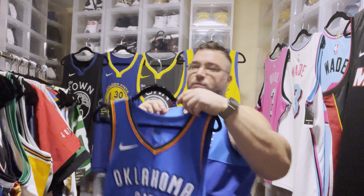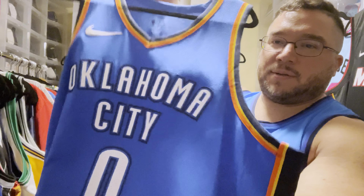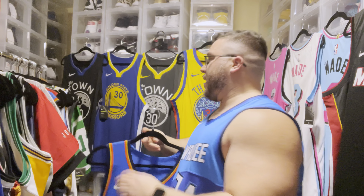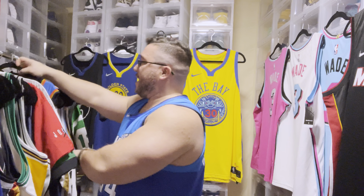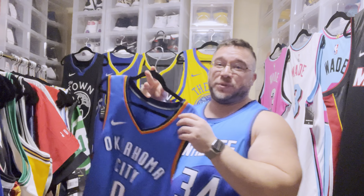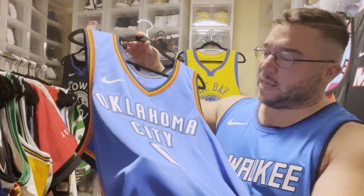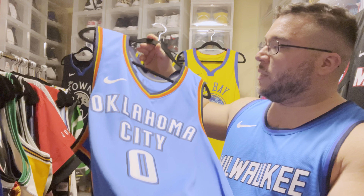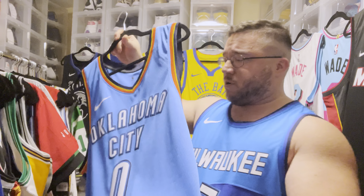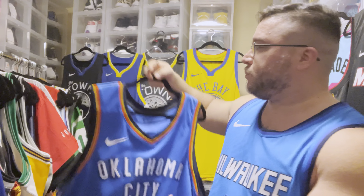We've got Westbrook OKC — a clean, clean jersey. Funny enough, I also have a swingman version because at that point I wasn't buying authentics yet. The first thing that came out were swingmans and I definitely wanted a Westbrook jersey, so I ended up getting a couple of swingmans. There you go, the Westbrook right there.